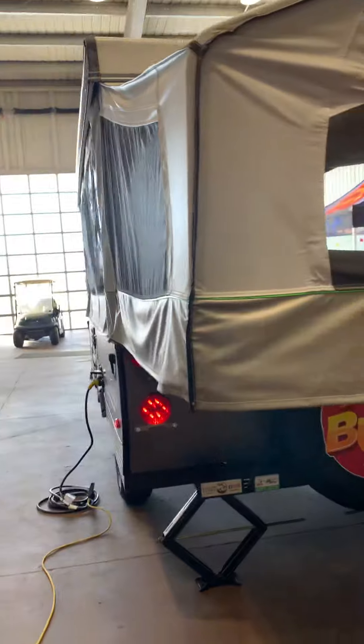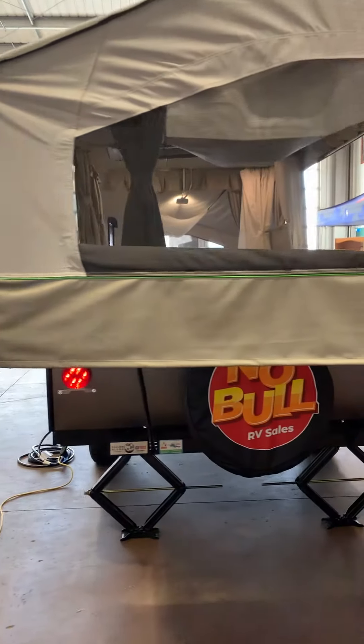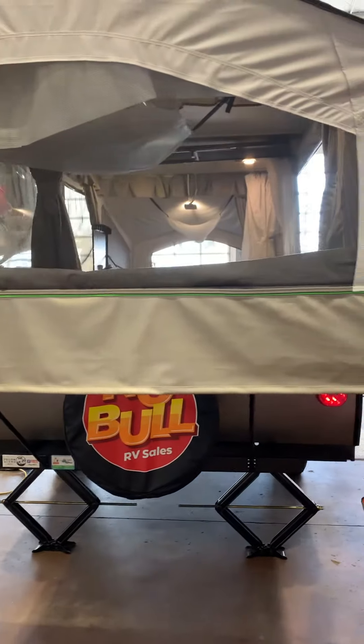Very nice little trailer. Like I said in my text, it's just like brand new. It is brand new — it's never been used.